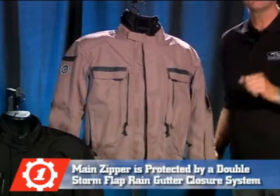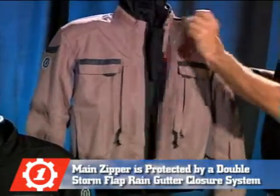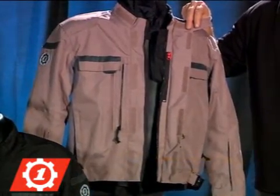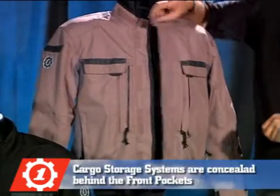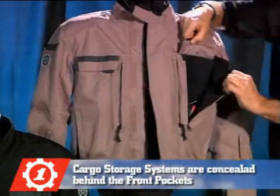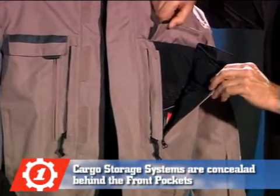The main zipper is shielded from moisture by a double storm flap with a rain gutter, held in place by hook and loop closures. Concealed under the front pockets is the cargo storage system, which makes it easy to carry all the necessities of the road.